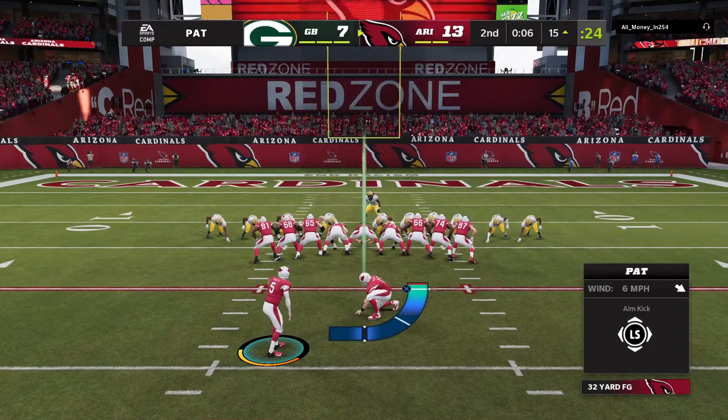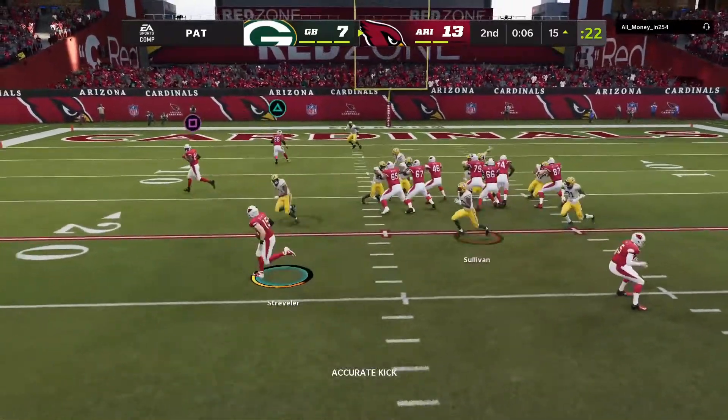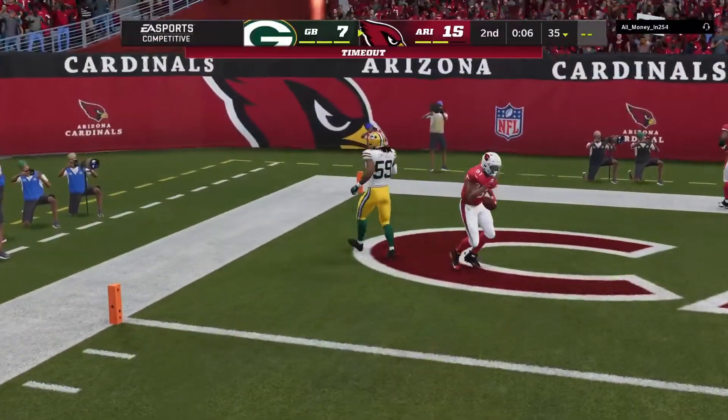Matching up defensively — to me, they look like they were just in their base 3-4 package. Oh, and now they're going to fake it. This is caught out in the left flat, and he gets in.